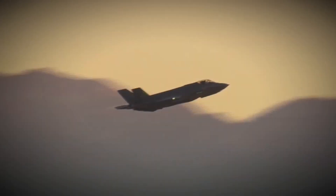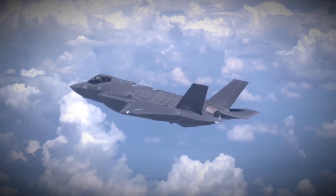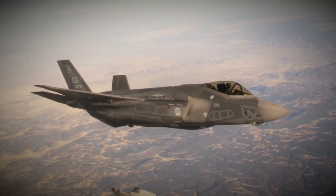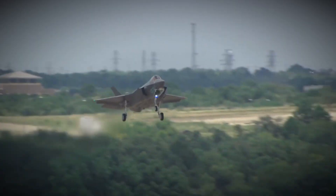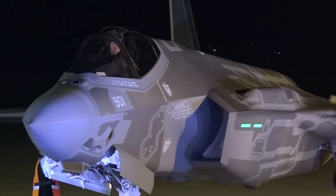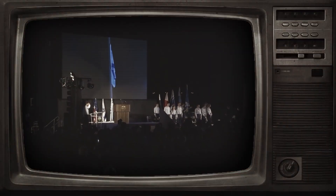Israel became the first foreign country allowed to customize its F-35s. Known as the F-35I Adir, or 'Mighty,' it incorporates Israeli-made electronic warfare systems and a plug-and-play architecture for custom weapons. Future plans include conformal fuel tanks, a two-seat variant, and integration with domestically built precision weapons. This marks the only case where Lockheed Martin allowed such deep foreign modification, showcasing Israel's influence in U.S. defense politics.